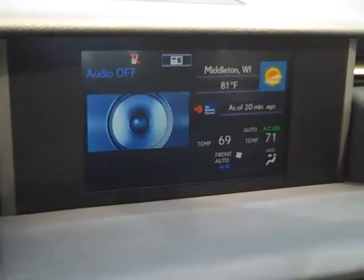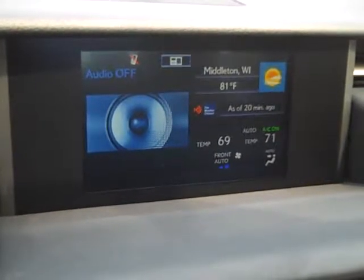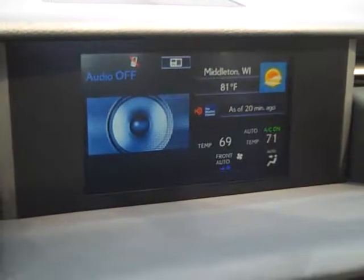Welcome to Lexus of Madison. My name is Sam Lancaster, Lexus Vehicle Delivery Specialist. I'm sitting behind a 2014 IS all-wheel drive.